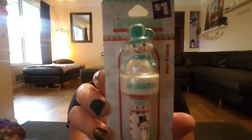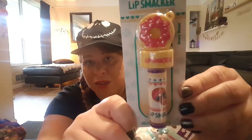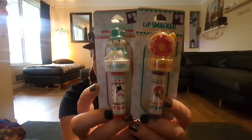I was at the Dollar General with my daughter — I forget what we even went in for — but as soon as you walked in the door they had this cute little display of Lip Smackers. I think they had two other designs. Here's one called 'Polar Pudding' with a little snowman on top, and she picked this one called 'Frosty Donuts' with a cute little donut on top. I think they also had a candy cane and a Santa belt design, but these are the only two we picked. She picked one for a friend — $1 Lip Smackers, super cute for stocking stuffers.